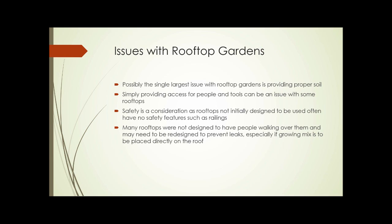So what are the issues? Probably the single largest issue with rooftop gardens is providing the proper soil. Typical garden soil isn't appropriate for contained areas like containers or rooftop gardening. Sometimes simply getting access to the roof for people and tools can be an issue. Safety is a consideration as rooftops that weren't initially designed to be used often have no safety features such as railings. Many rooftops were not designed to have people walking over them and may need to be redesigned to prevent leaks, especially if the growing mix is going to be placed directly on the roof.